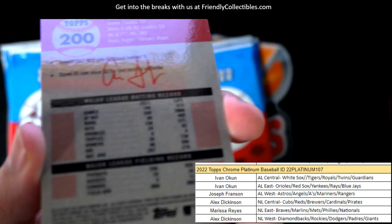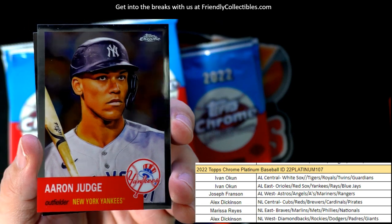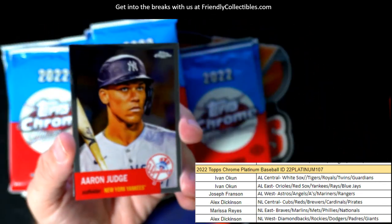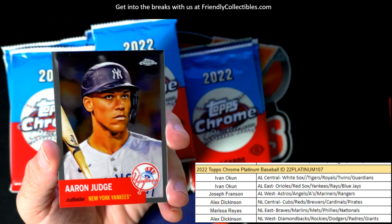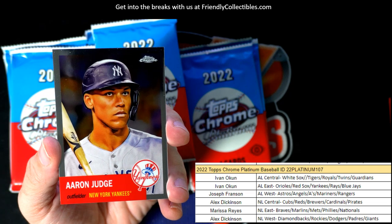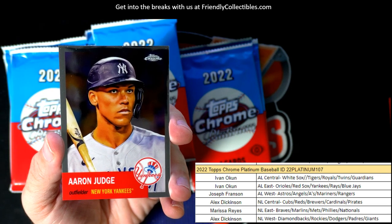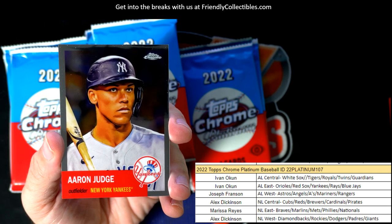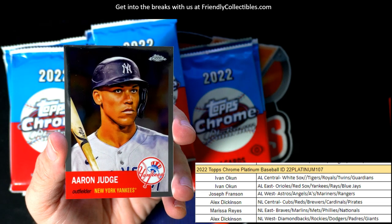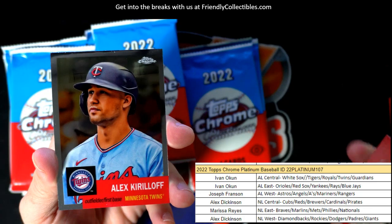Aaron Judge — no number. What's this gonna be? Maybe that's a photo variation or something. AL East — Ivan, that's coming out to you, man. There's no number, so I can only assume that's probably some kind of photo variation, which would be pretty awesome. Whatever Judge variation that is, it's coming out to you.